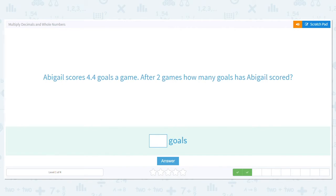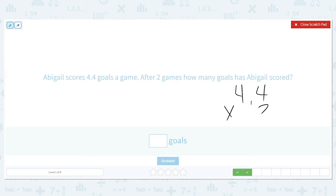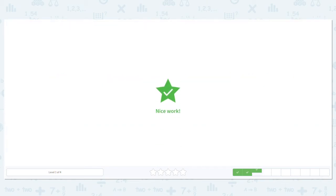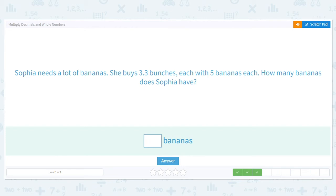Abigail scores four and four tenths goals a game. After two games, how many goals has she scored? We need to multiply four and four tenths times two. Four times two is eight and four times two is eight. Since we have one decimal place, this decimal has to go over one place, so she scored eight and eight tenths goals over two games.